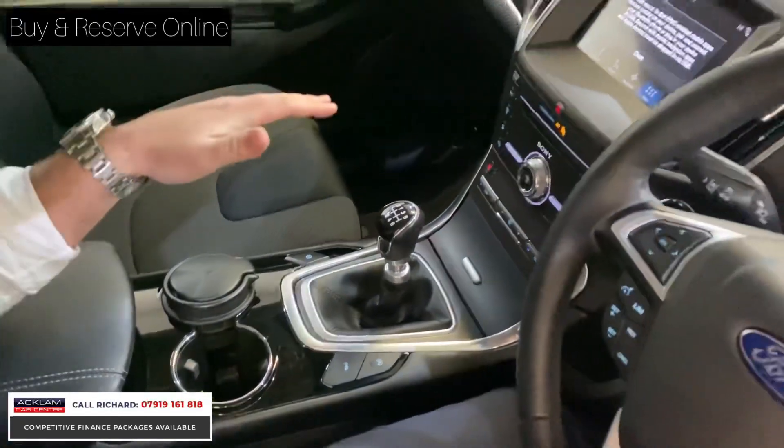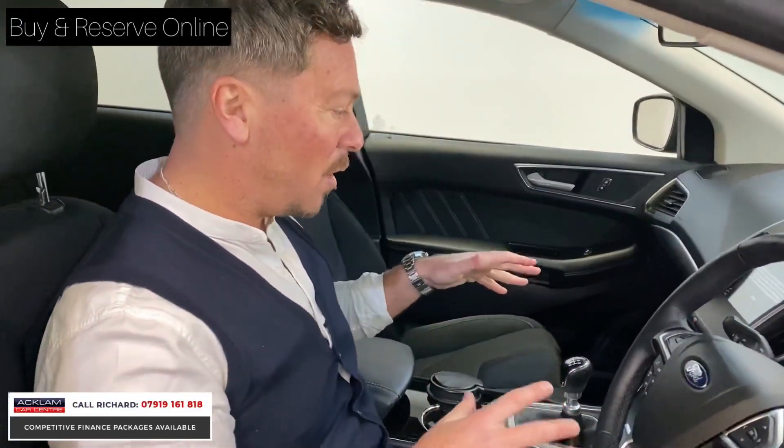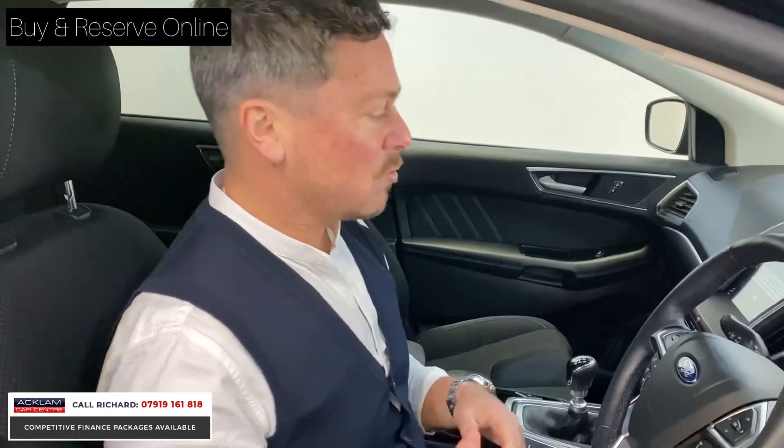You've got heated seats, so everything that you get in a luxury car is packed into this. It's a crossover-type four-wheel drive. But it's just beautiful — it really is — and it's great value for money.